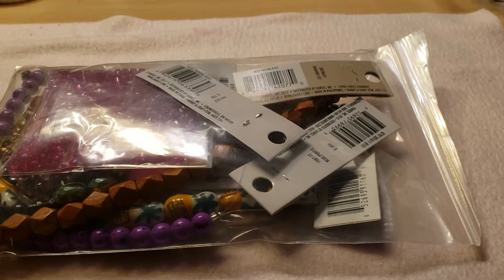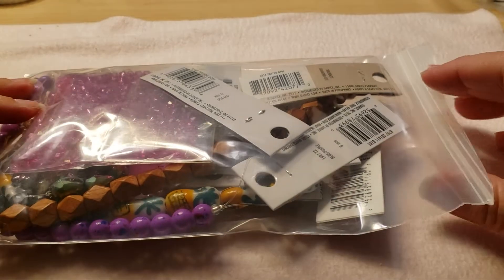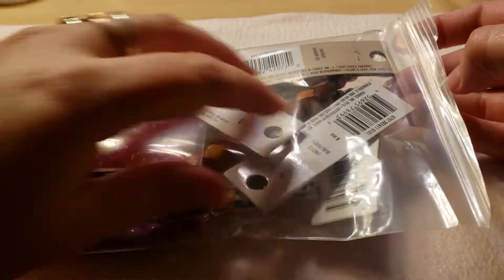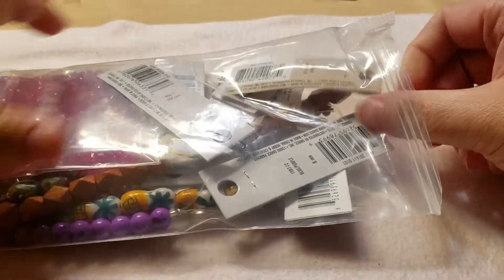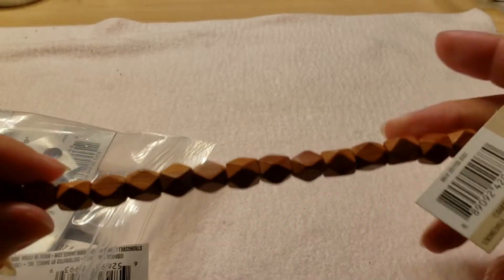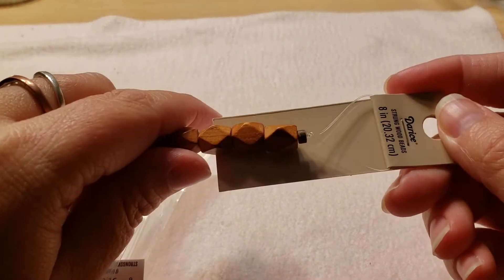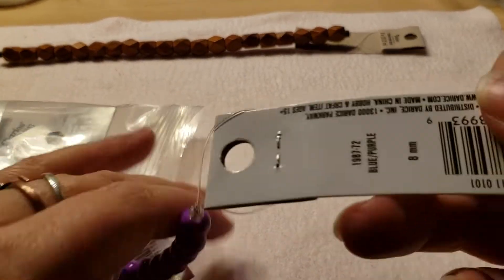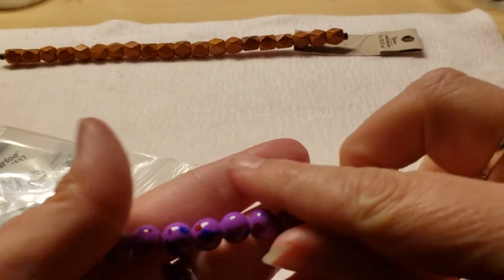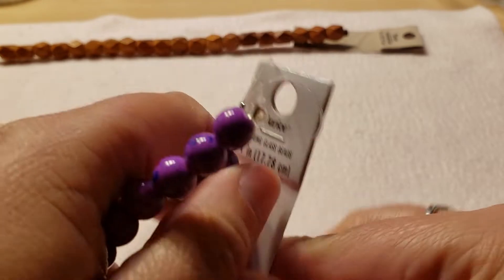Back again — last but not least this was the last thing in this package. I think I got this all for twenty-seven dollars including shipping, maybe twenty-nine, but it really wasn't that expensive. So we've got some wooden beads — just says strong wooden beads by Darice. And then there are some purple glass beads — strong glass beads by Darice as well.